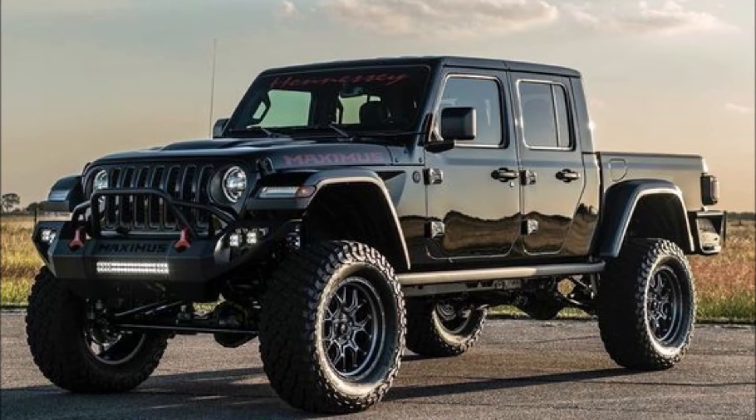If you have $225,000, your Gladiator will be modified — starting by swapping the 3.6-liter V6 engine for a 6.2-liter Hellcat engine. After changing the ECU and tuning it, you will get a solid 1,000 horsepower and 933 foot-pounds of torque.